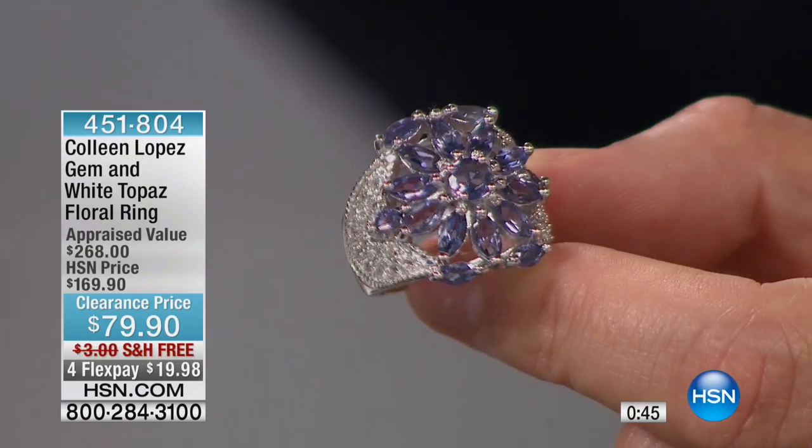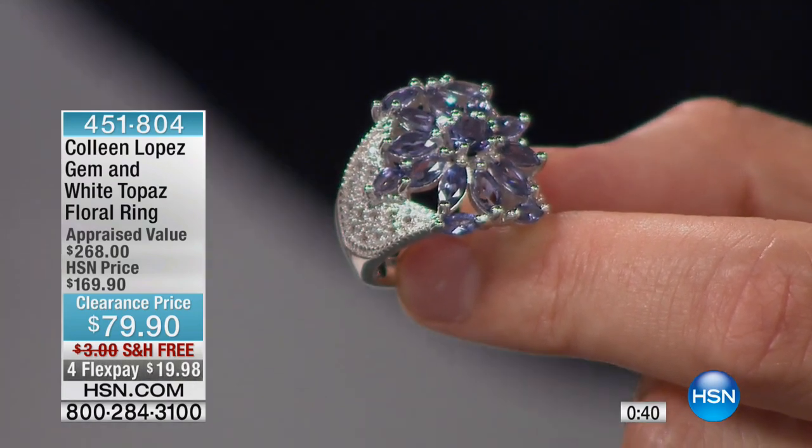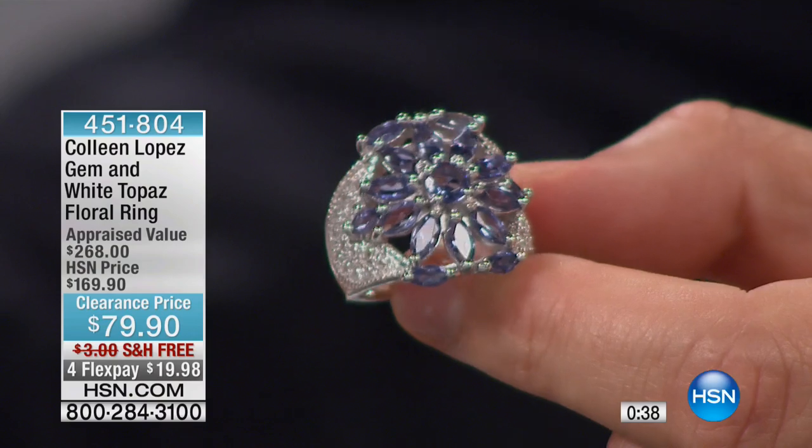Colleen put together the tanzanite with white topaz. You could be forgiven for thinking it's a diamond, but in its own right it's a real gemstone. It's a loaded ring — two exotics that go together. Isn't that stunning?